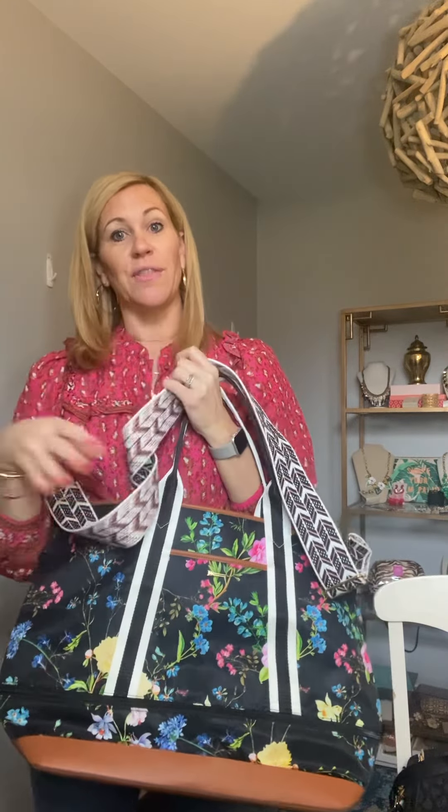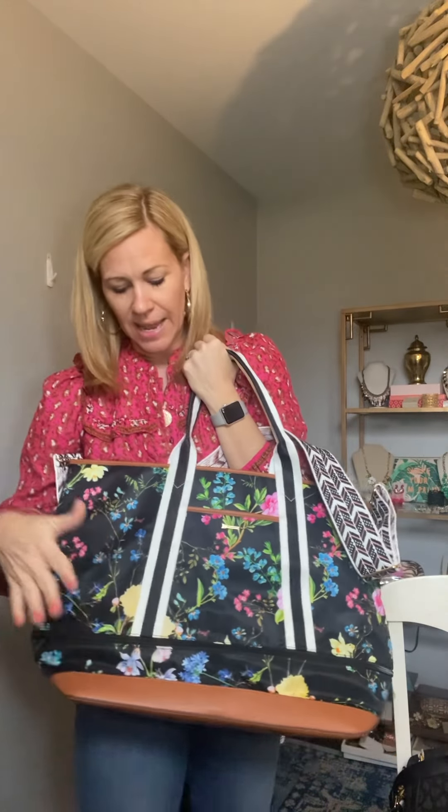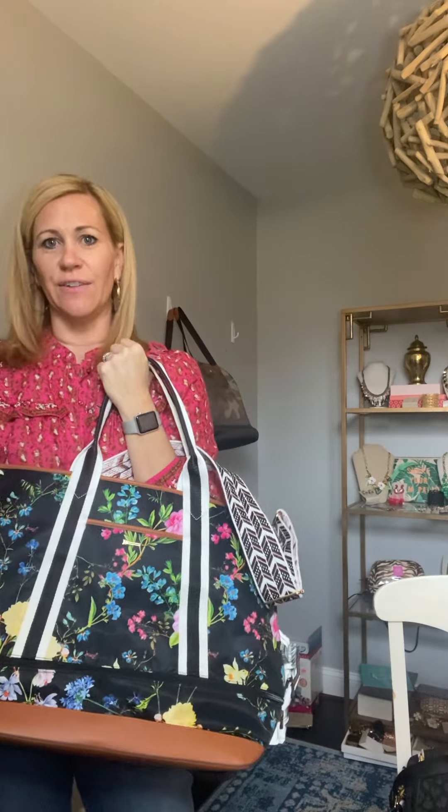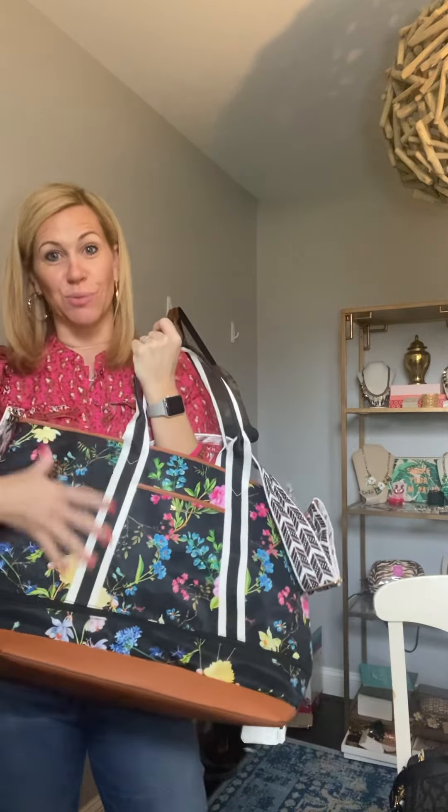This also comes with the ability to pick a strap if you want to use it as a crossbody, or you can do it without. I love this fun new strap here with the black and the pink — it really brings out these tones. The strap takes the floral pattern and adds a sporty touch, creating a really fun juxtaposition between floral and girly and then sporty and chic.